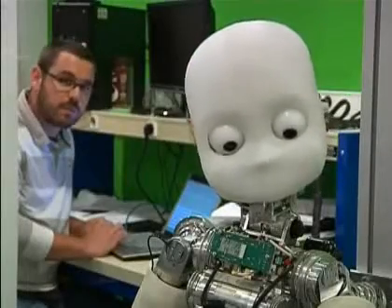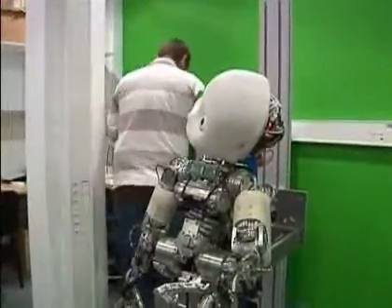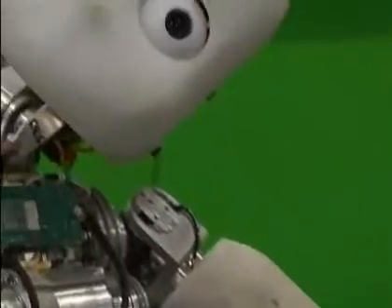This baby is an iCub. Funded by the European Commission and built by the Italian Institute of Technologies, the iCub is the same size as a toddler. It will help researchers to understand how the human brain develops.